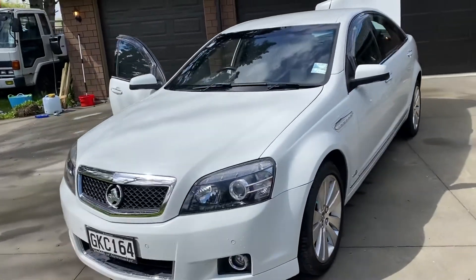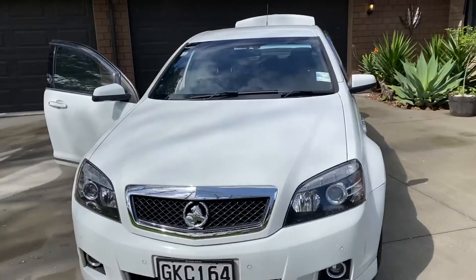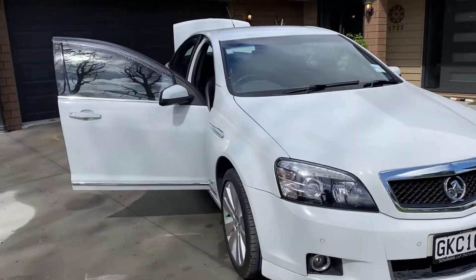So this is a 2012 Holden Caprice 3.6 litre, done 225k.